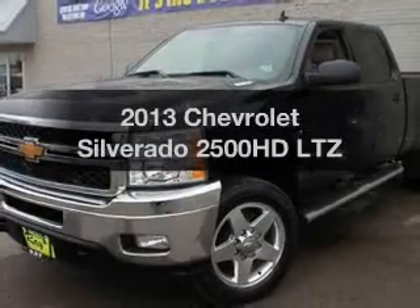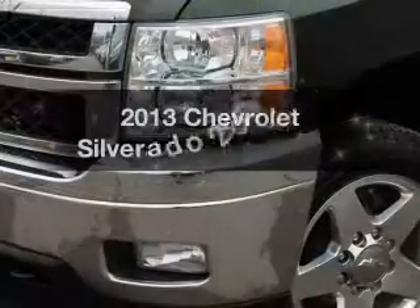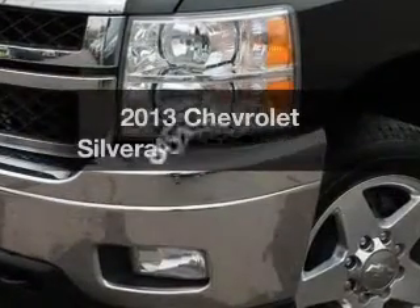Presenting the 2013 Chevrolet Silverado 2500 HD — everything you need under one roof with this great vehicle.